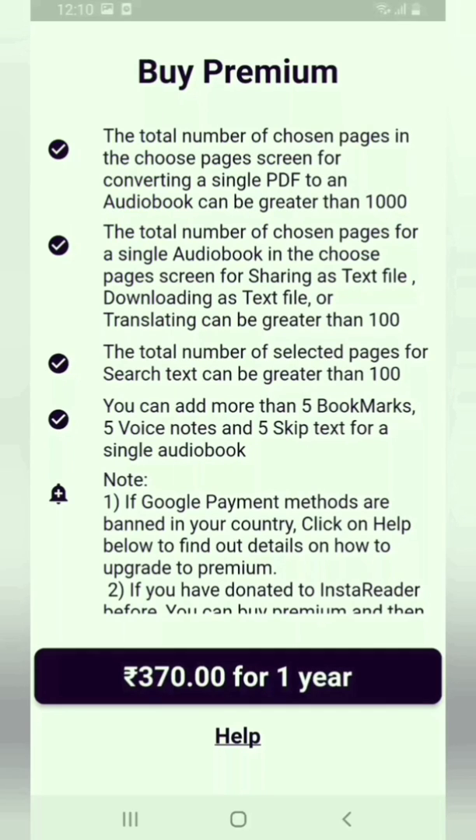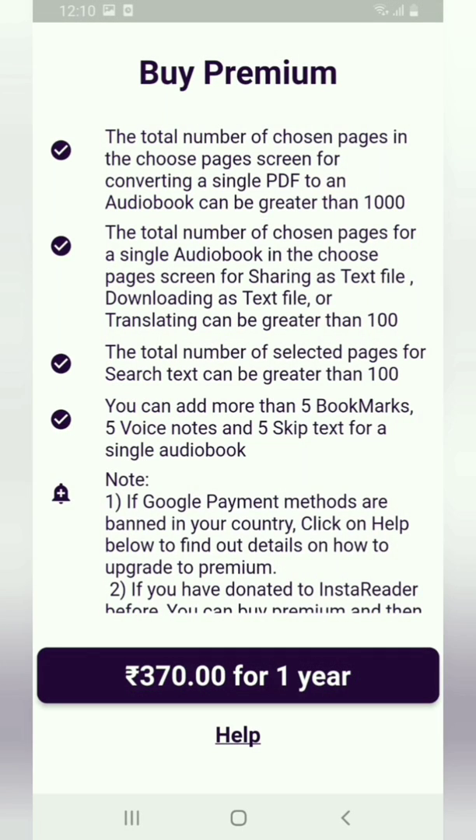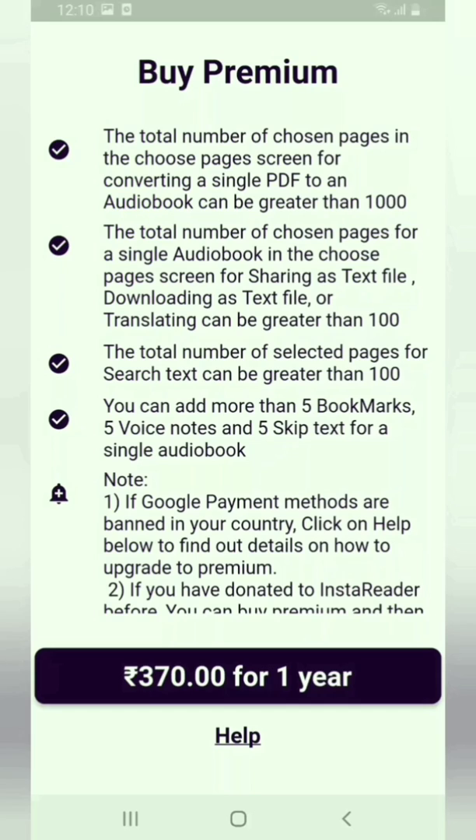The first limitation is that the total number of chosen pages in the Choose Pages screen for converting a single PDF to an audiobook should be less than or equal to 1000. For example, if you have a PDF file with 2000 pages and you have not subscribed to InstaReader Premium, you can read only a total of 1000 pages — for example, page 1 to page 1000, or page 101 to page 1100.